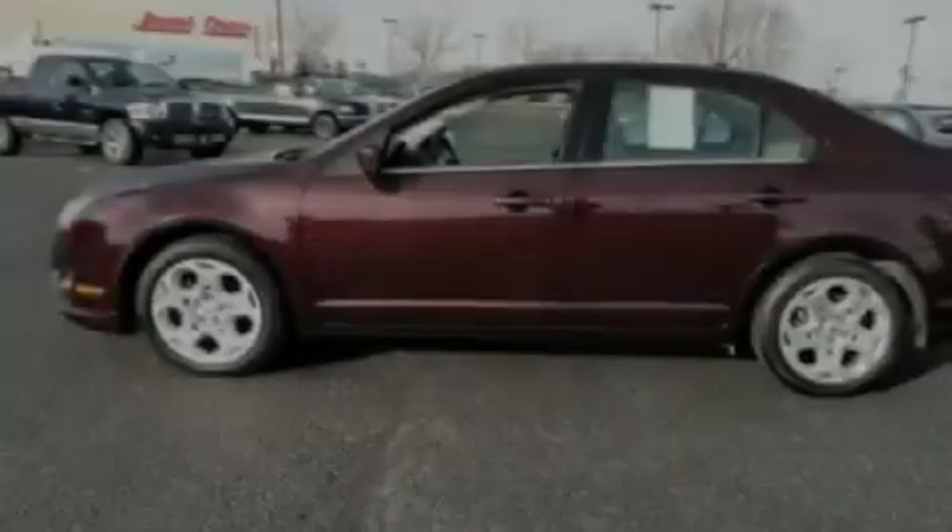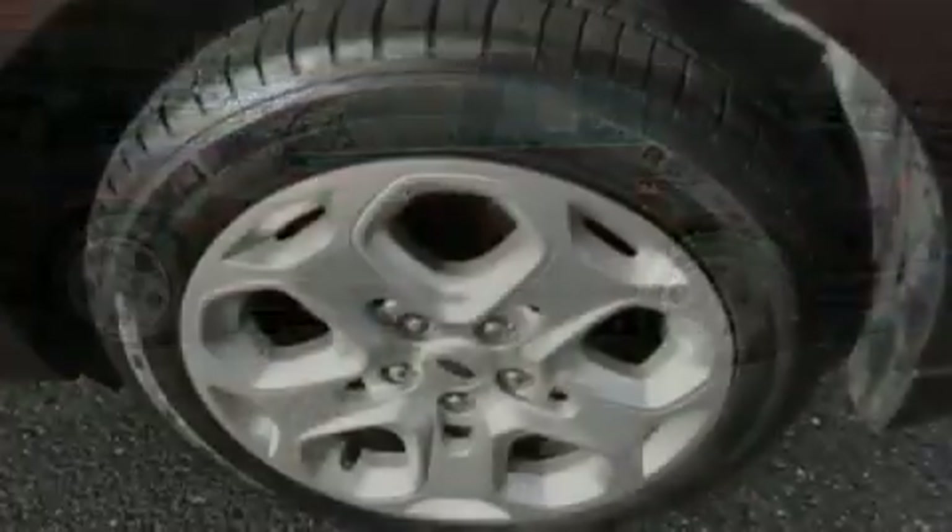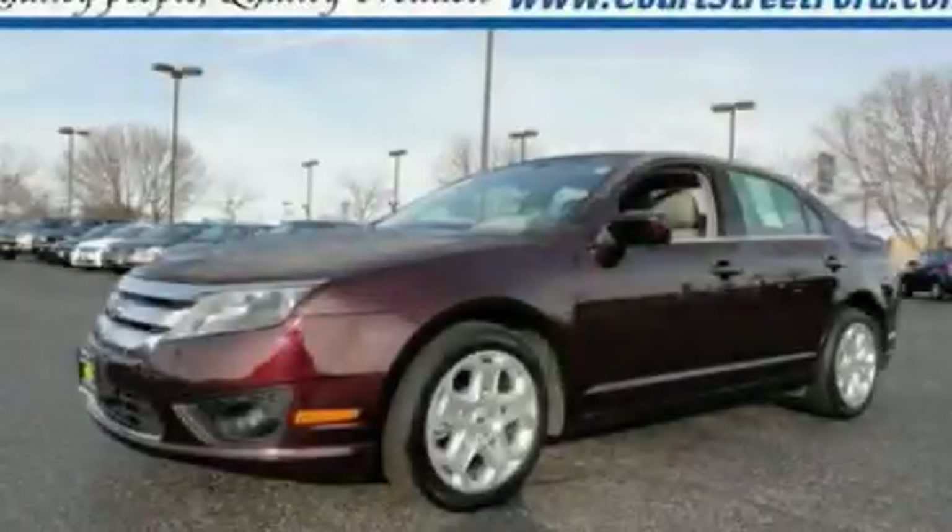With an EPA estimated rating of 29 miles per gallon on the highway, fuel efficiency is still high on the list of priorities. This automobile won't last long at this price. Call and arrange a test drive now.